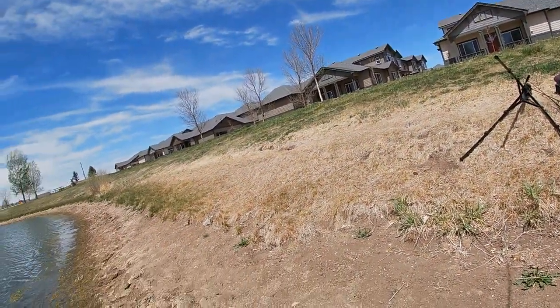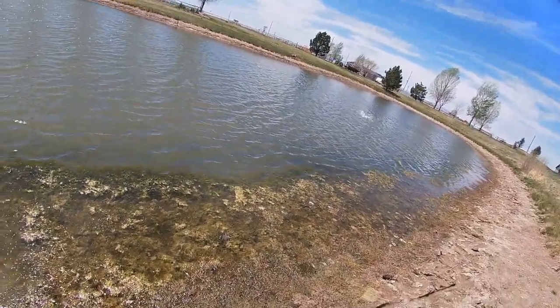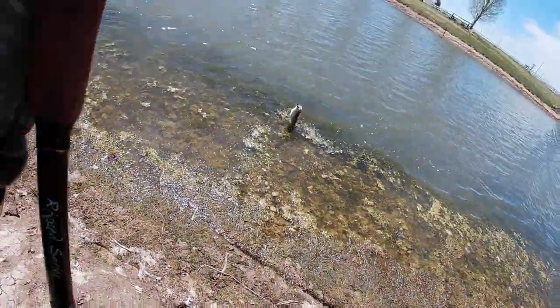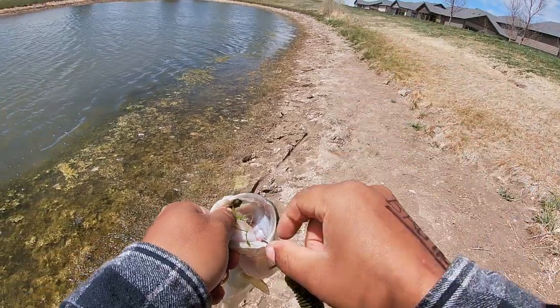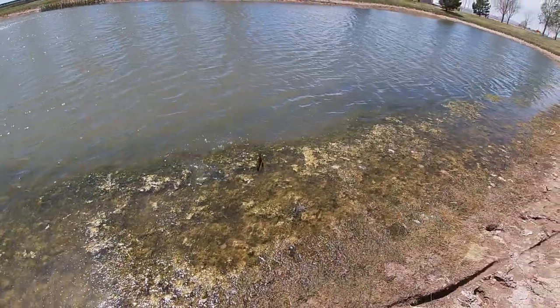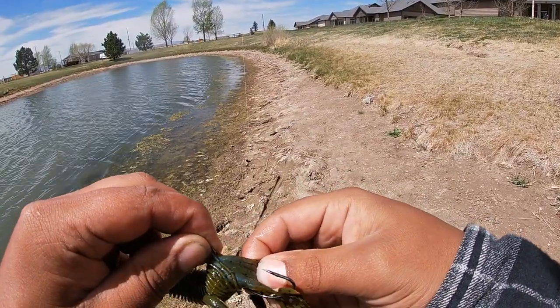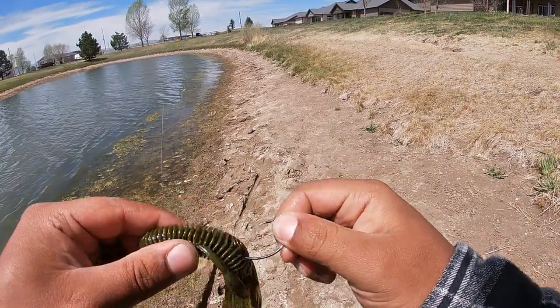First cast with the craw — okay there we go! Oh dude, that's a better fish too. Number two on the old craw tube, let's go baby! A little bit better than the first one, I'll take that for sure. Later dude. That was freaking sweet — switched over to this craw because that little shaky head was getting caught in the grass a little bit too much, and first cast over there I got bit.